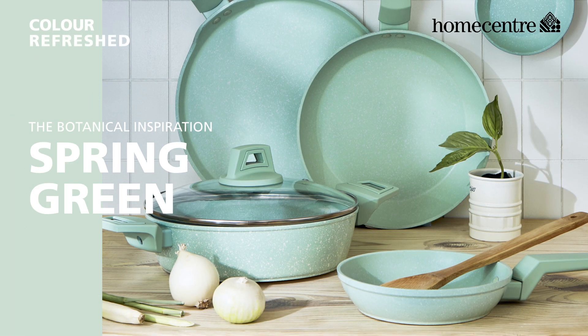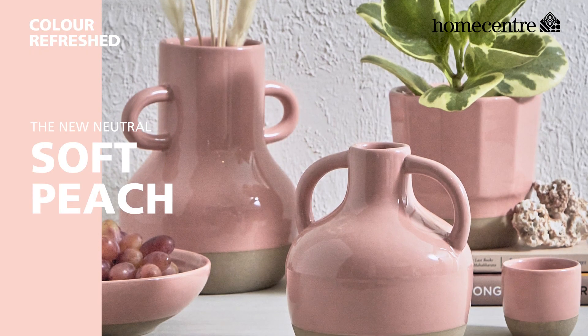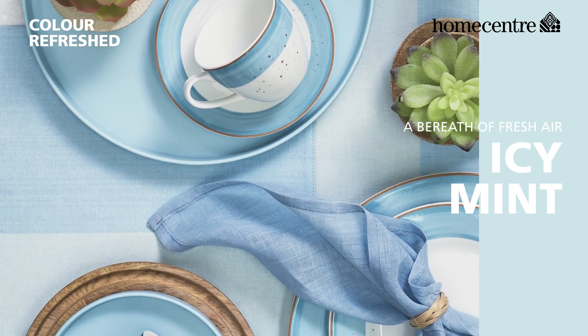A pastel revolution that is sophisticated and the most celebrated global trend. We bring to you a range in four dreamy hues.